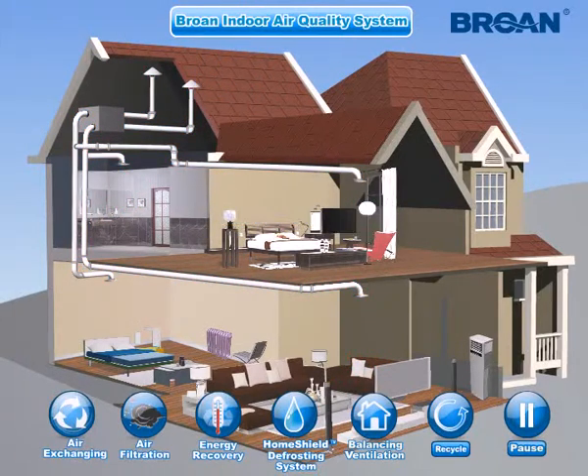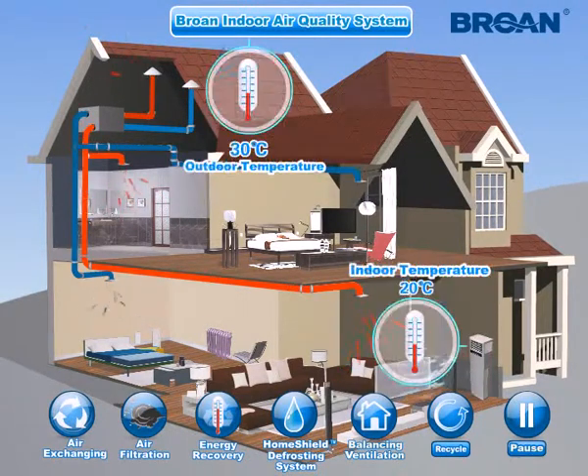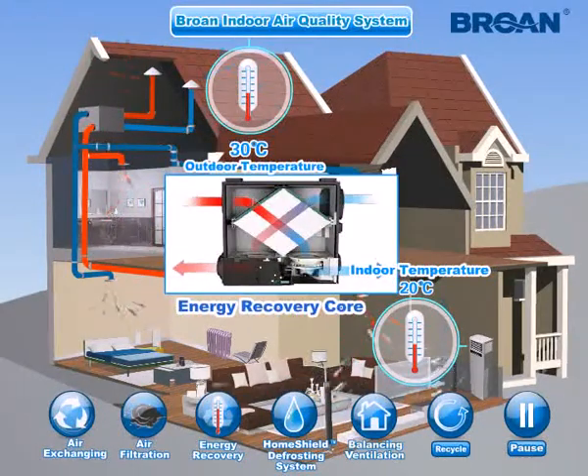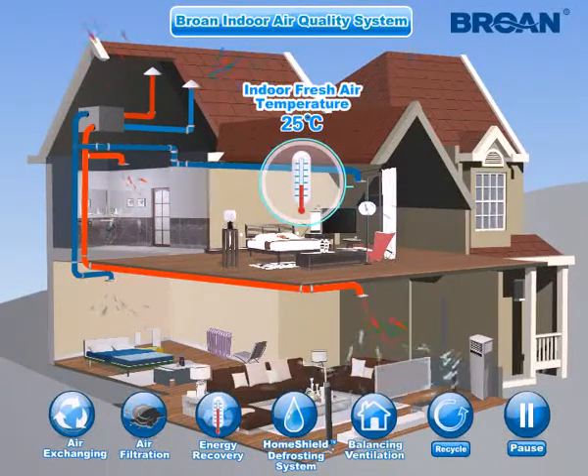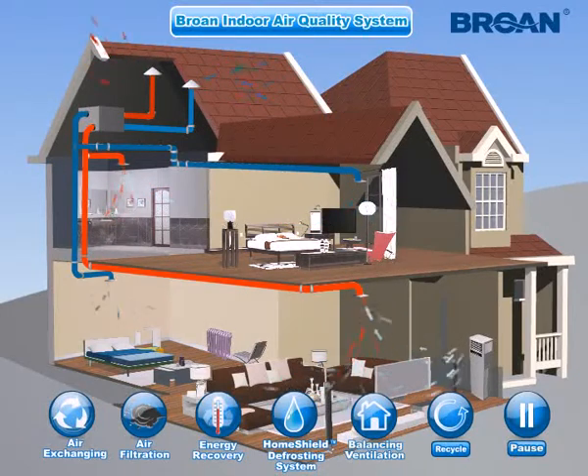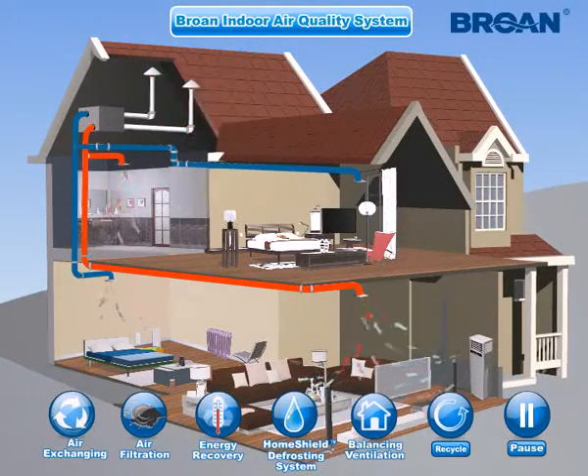Energy Recovery: The energy recovery core captures heat or cool energy and transfers it from the stale outgoing air to the incoming fresh air, keeping the incoming air close to room temperature and saving the running cost of air conditioners or heating systems. When outdoor temperature is extremely low or high, the IAQ system stops bringing outdoor air inside and automatically activates indoor air recirculation, so room temperature is not dramatically affected and energy is saved.